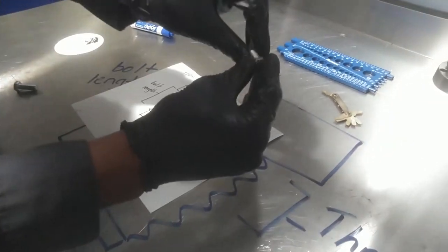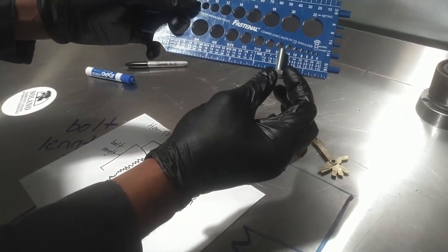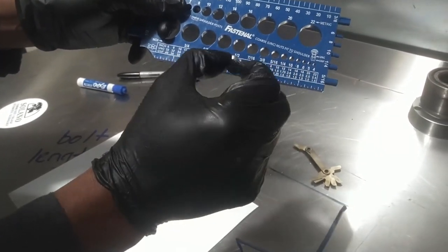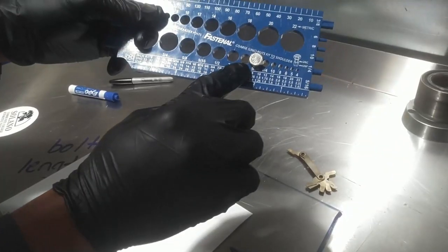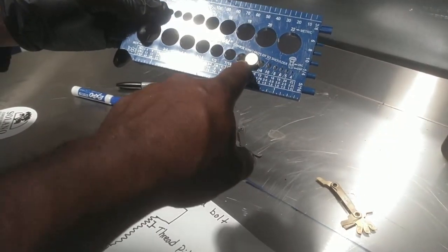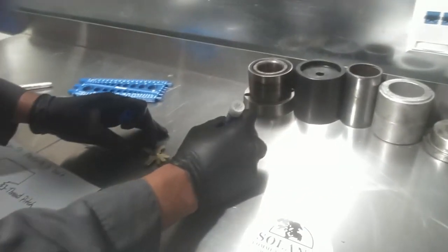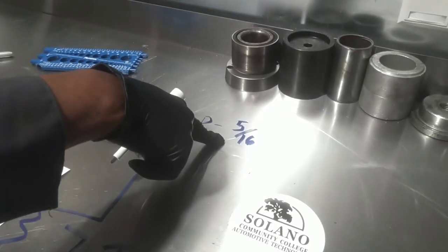Starting with the standard bolt, what you do is find the hole that it fits in. This looks pretty close — fits in the 5/16ths hole. Will not fit in the 1/4 — too big. A little too sloppy in the 3/8ths. So the diameter of this bolt is 5/16ths. That's an SAE bolt because it has those three hashes on it. So we know our bolt is 5/16ths of an inch in diameter.